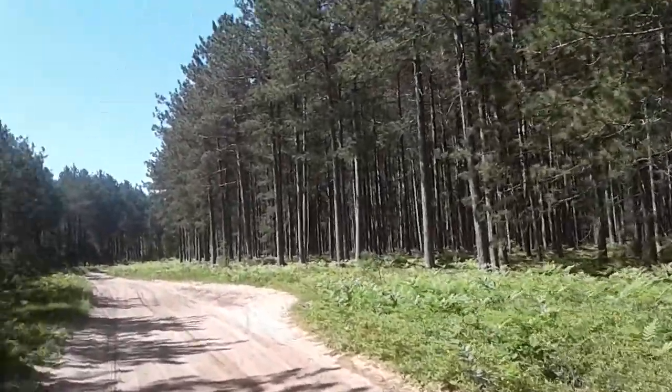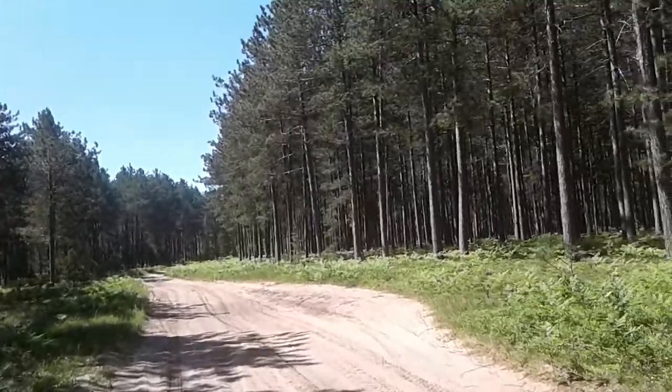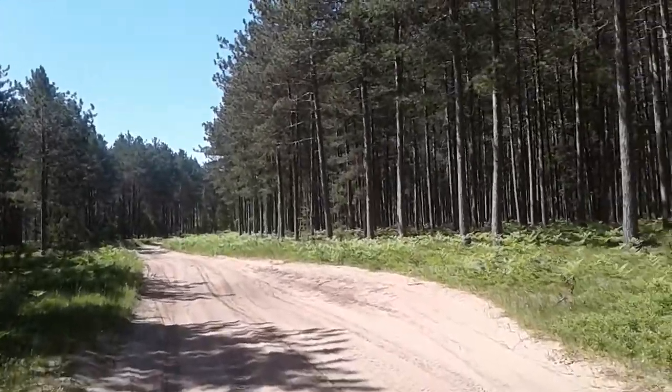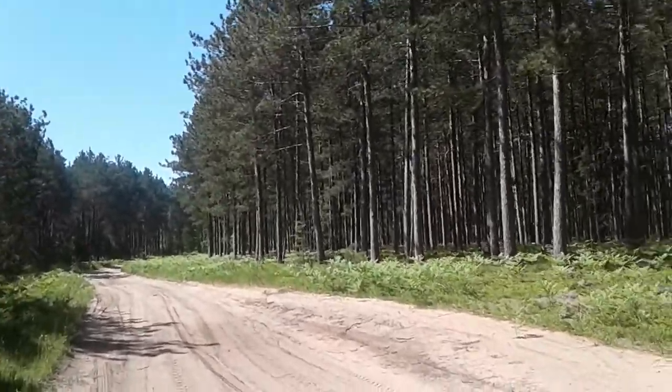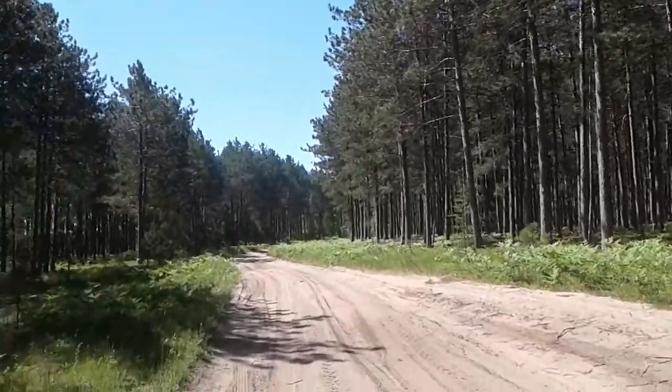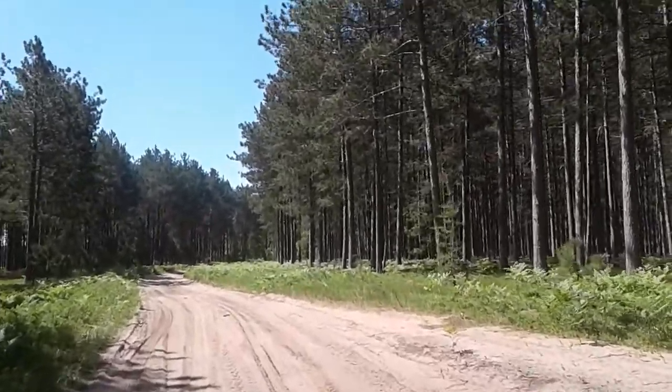So I guess at least a little bit of this walk will be on the cell phone camera, which won't be nearly as good because I can't zoom as much. Also, I can't really edit off of this.